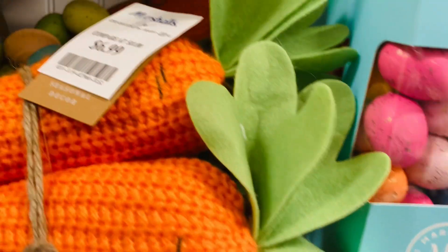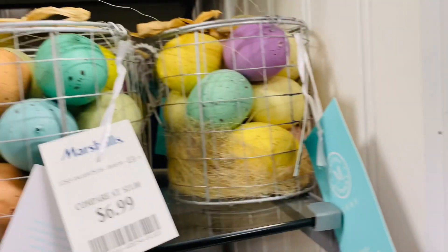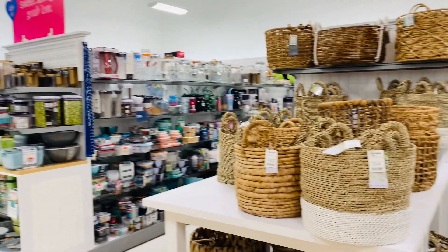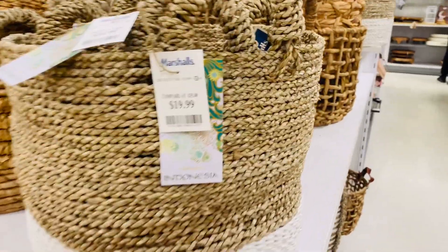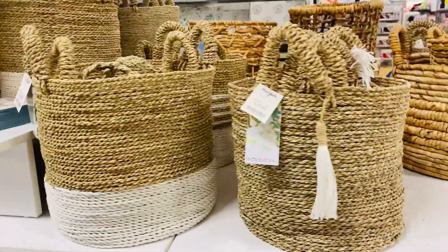Carrots, $6.99. And there's another cute bunny up there on the shelf. I love these beautiful baskets. $19.99. This one is $16.99.